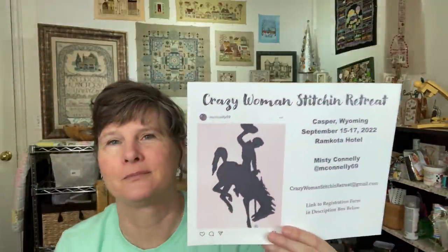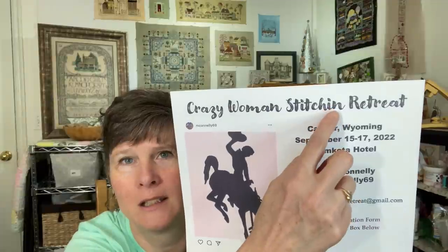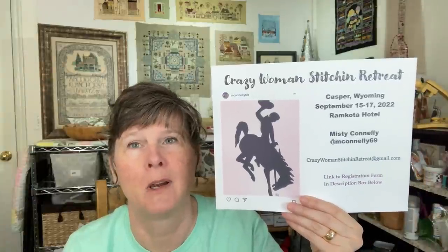There is a Crazy Woman Stitching retreat from September 15th to the 17th this year, 2022, in Casper, Wyoming. It's put on by my friend Misty Connelly. She is hosting it. You may have met her at StitchCon. I met her at StitchCon in 2019. She was also at StitchWest this last year. If it's a smaller retreat, like around 40 people.